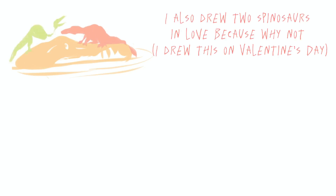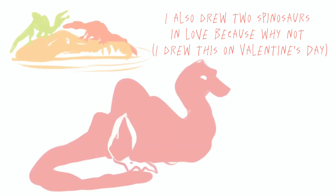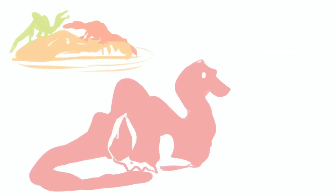I also drew two Spinosaurus in love, because why not? I drew this on Valentine's Day.